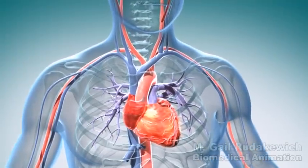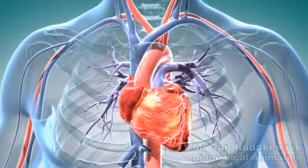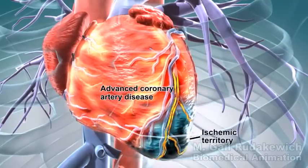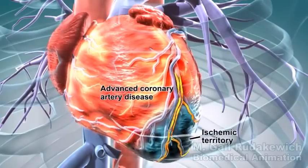In a patient suffering from refractory angina, certain areas of their heart muscle do not receive an adequate flow of oxygenated blood due to advanced obstructive coronary artery disease in the arteries that feed these areas.